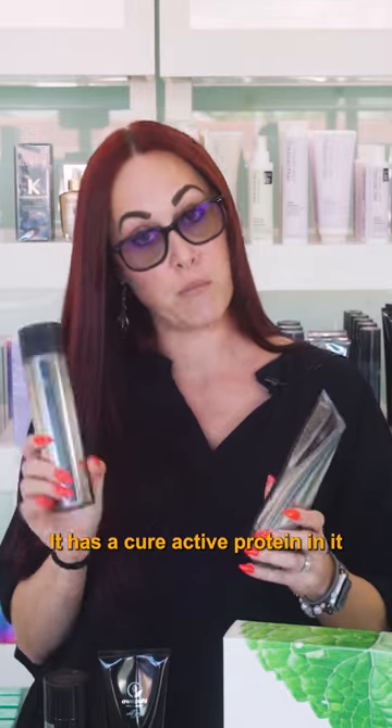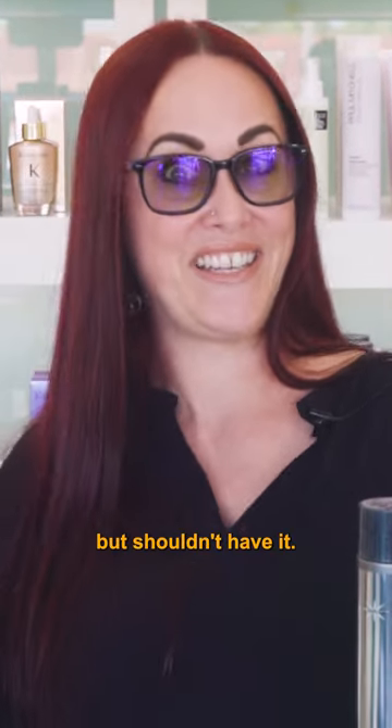So this is our Forever Blonde from Paul Mitchell. I love it so much — I went back to using it again for our blondes. It has a Cara Active Protein in it to help bring back those bonds for those blondes that love the blonde but shouldn't have it.